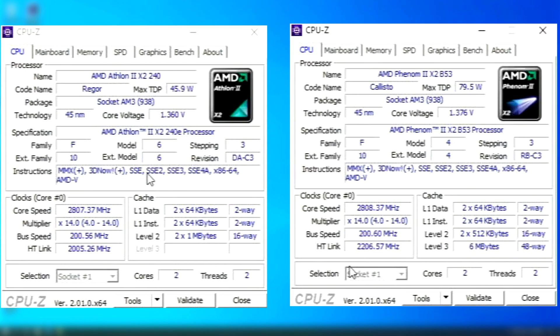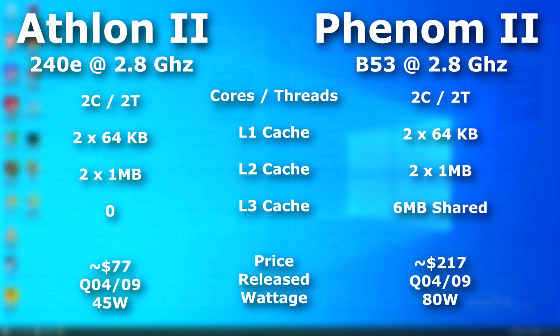Both use the same multiplier and frontside bus speeds, as well as having only two cores. So will the Phenom pull ahead and justify its heavier price tag?